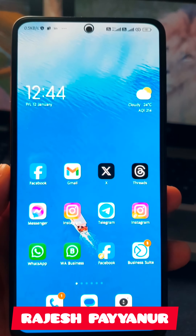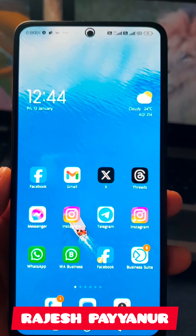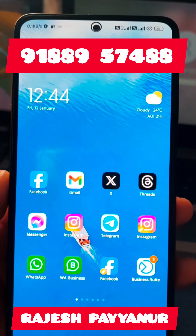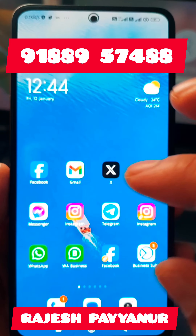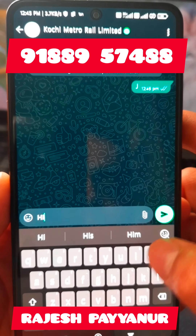You can get a metro ticket easily. You can get a metro ticket high in IHL. You can get a metro ticket reduction. You can save the contact number on my screen. You can get a high ticket type.